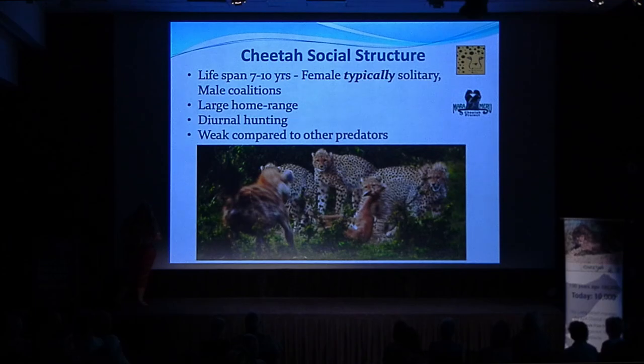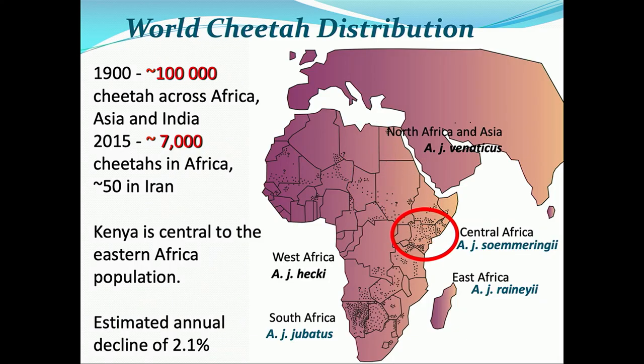We decided to base ourselves in Kenya because Kenya has the second largest population of cheetahs in Africa. The eastern African population is connected to Tanzania, with small populations in Uganda, Sudan, Ethiopia, and Somalia. Cheetahs are declining at a rate of about 2.1% annually, so we needed to work where there are high numbers. The Cheetah Conservation Fund was based in Namibia, and Lori Marker — a co-founder of our project — gave us some initial funding.